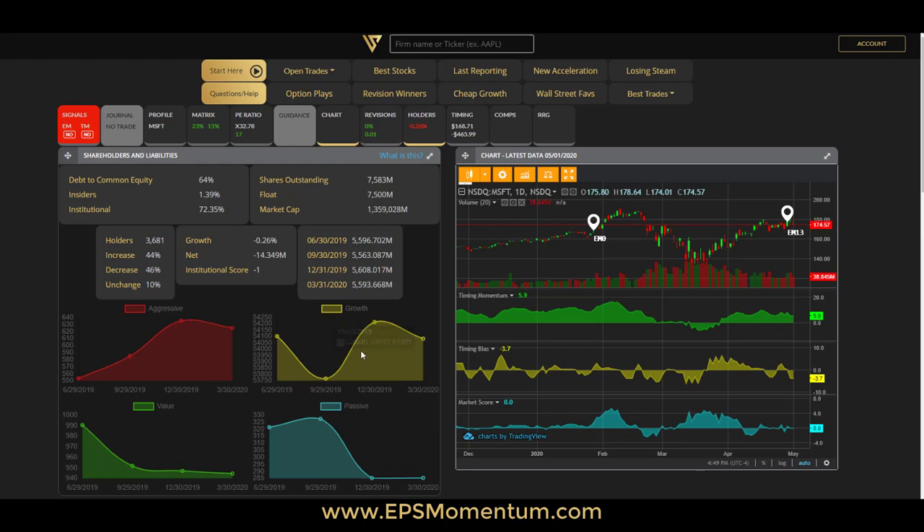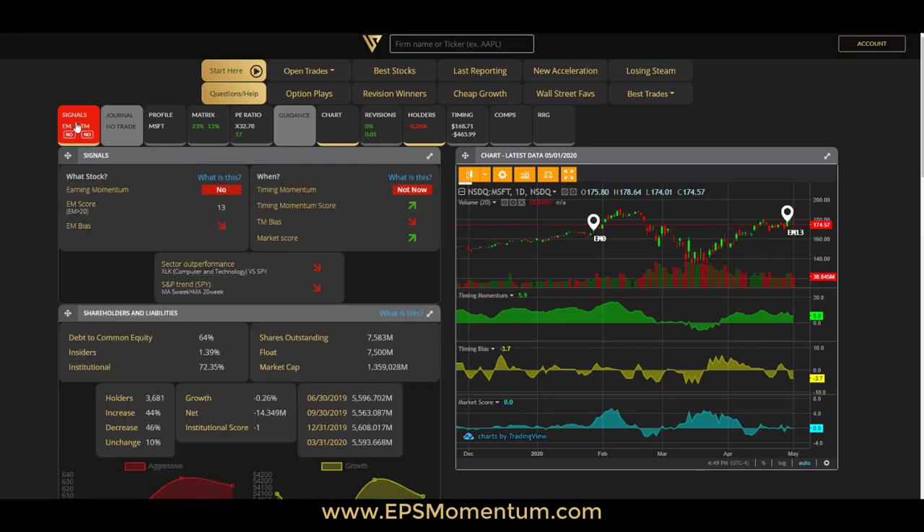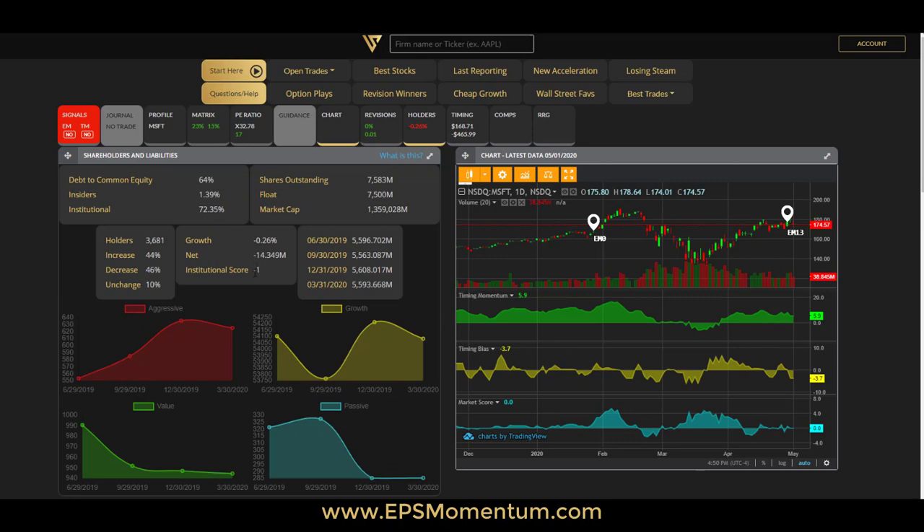This is the breakdown of growth funds, passive funds, value funds, and aggressive funds — which could include hedge funds — showing how much they've been putting in over the last four quarters. This is based on Zacks' research methodology for categorizing funds. The key number to monitor is the 0.26% change, which is a gauge of institutional ownership interest last quarter. There's also an institutional score, which is a component of the EM Bias metric visible in the screener.